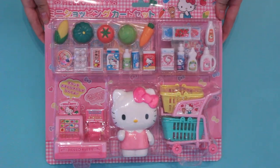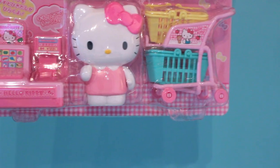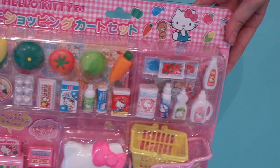Hi everyone! Today we're going to be showing you the Hello Kitty Shopping Playset. This is a Sanrio original item created specially for the Japanese market. It has lots of really cute Hello Kitty themed grocery items inside.